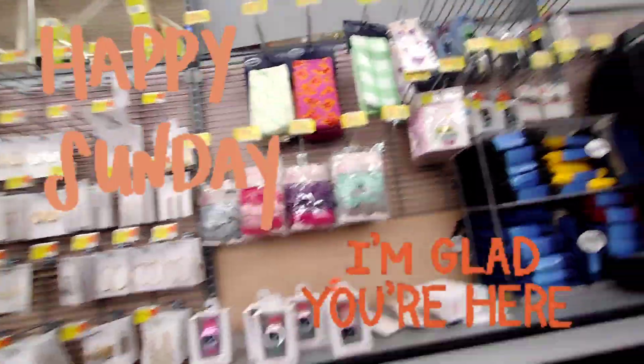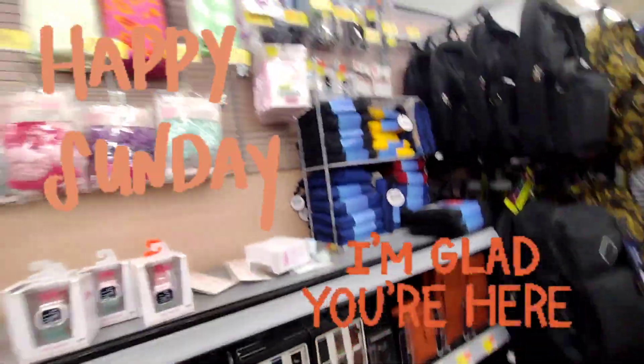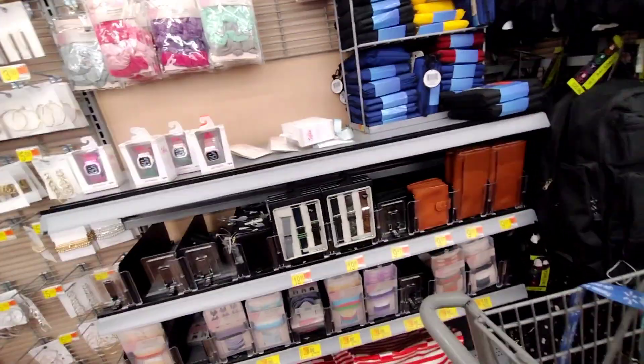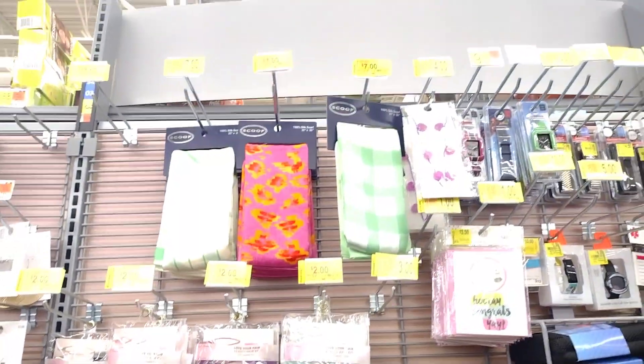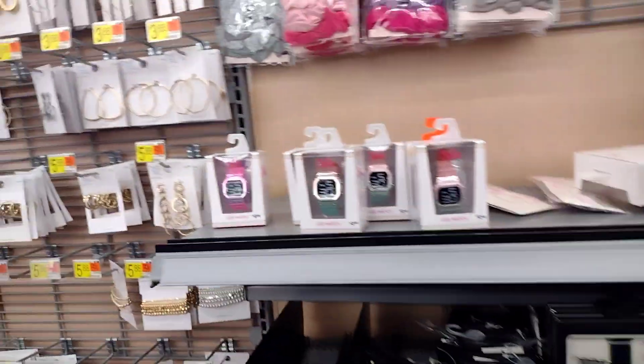Hey guys, welcome or welcome back to my channel. If you guys are new here, hi, my name is Keisha. I'm right here where they have the accessories and I'm seeing that they have so much clearance. Look at all this clearance here — we're gonna go through this together.